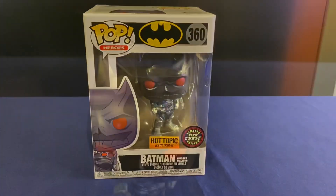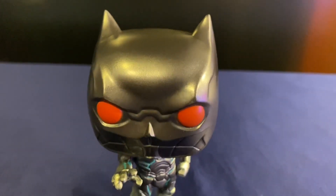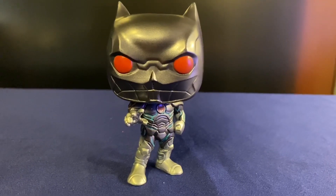Let's take a look at it out of the box. Really digging the paint job they kind of did on this one. Hot Topic has a kind of metallic-y shine to it, which makes sense since he's not exactly human.